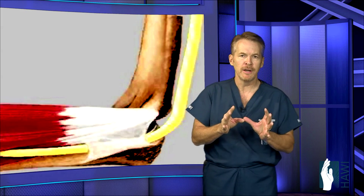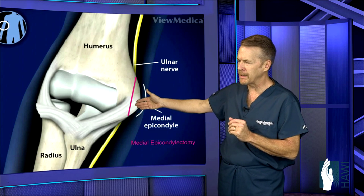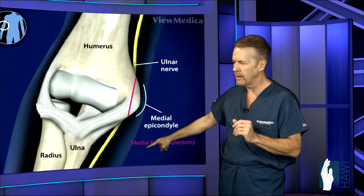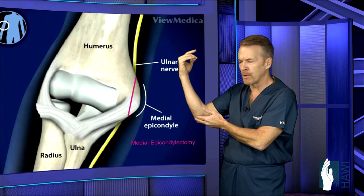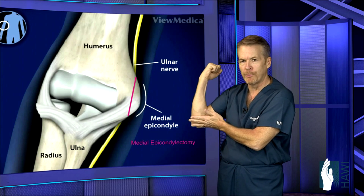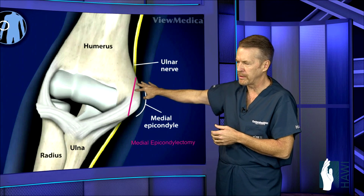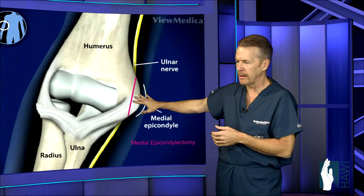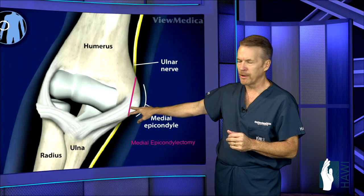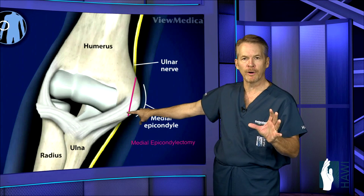There's a third procedure that's very popular: decompressing the nerve right behind the funny bone and then removing half of that funny bone — the epicondyle. This is called a medial epicondylectomy. We remove that compression on the nerve, and we take off a little bit of the bone to remove the heel the nerve has to climb over. It's very important not to take off too much bone, or you can disturb the all-important ulnar collateral ligament.